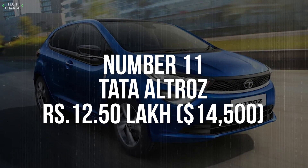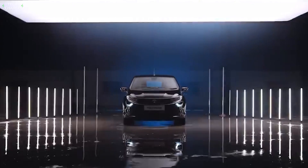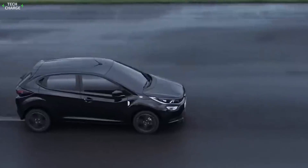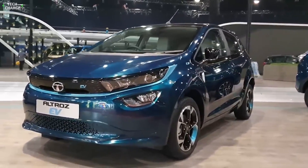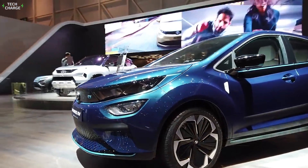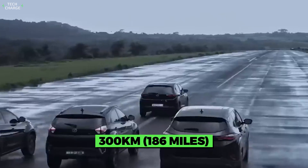Number 11. Tata Altraz – 12 Lakh. Soon enough, 12 Lakh, which equals $14,500, will be enough to buy a pretty decent EV, as the Indian carmaker is preparing another model with cheap transportation in mind. The Tata Altraz is expected to hit the market by the end of this year and, despite the cheap price, it will be decently sized and feature a five-door hatchback layout, just like the ICE version, which has been around for a few years. The all-electric iteration will bring all the benefits of zero-emissions vehicles and, while the specs are yet to be announced, it looks pretty much certain that the battery will be the same one as in the Tigor with a 26kWh capacity, which should be enough to ensure over 300 kilometers on a single charge.